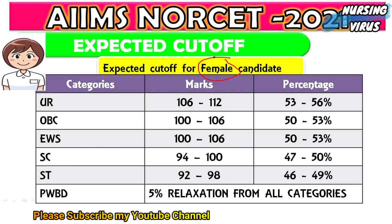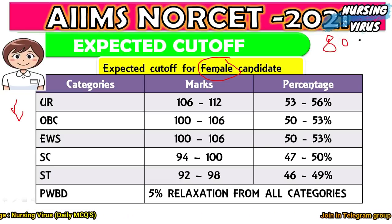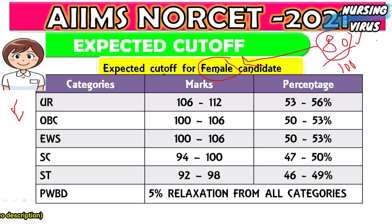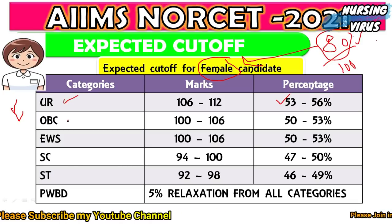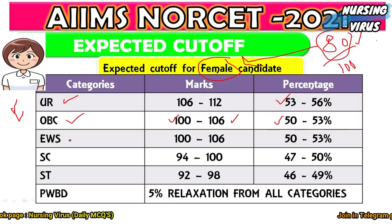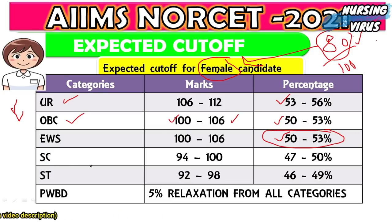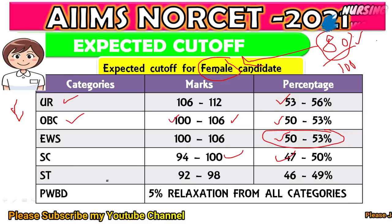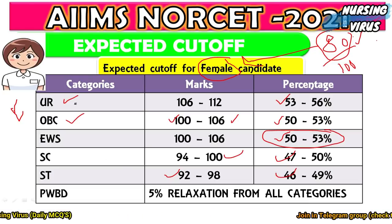For female candidates, who hold 80% of the total seats, the expected cutoff marks are lower. For UR: 106–112 marks (53–56%). For OBC: 100–106 marks (52–53%). For EWS: 100–106 marks (52–53%). For SC: 94–100 marks (47–50%). For ST: 92–98 marks (46–49%). PwBD candidates again receive an additional 5% relaxation across all categories.